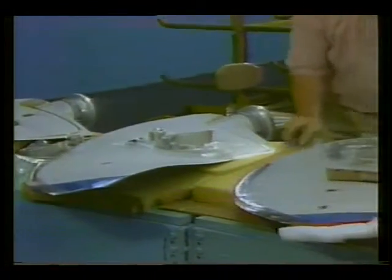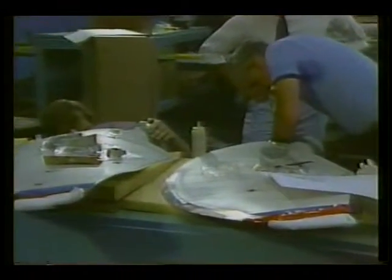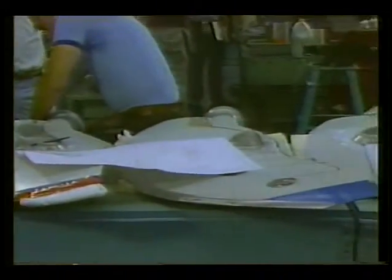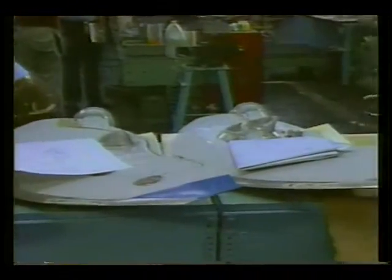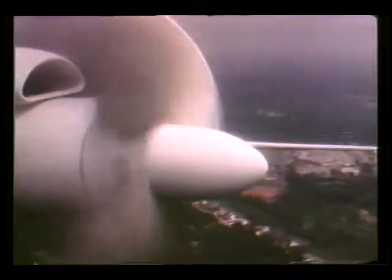The blade construction is now a composite type arrangement, with a metallic leading edge such as aluminum, and a graphite epoxy-resin internal construction that allows the blades to be very lightweight. Because they're lighter weight, this minimizes the centrifugal stresses that occur when the propeller system is rotated at 12,000 RPM.